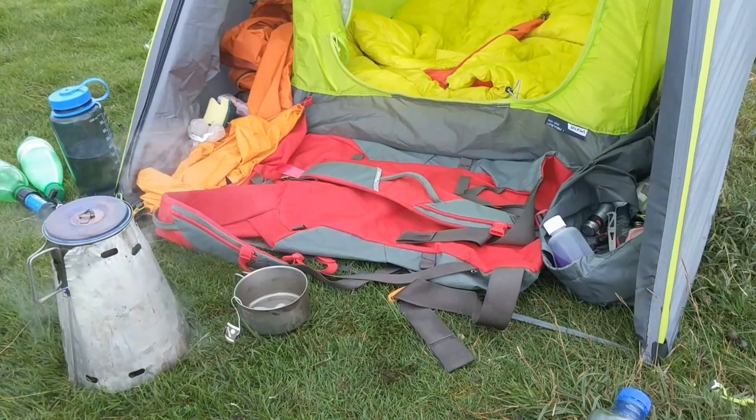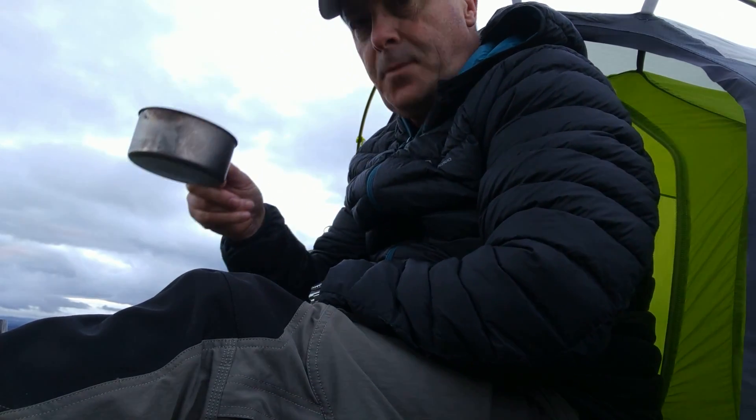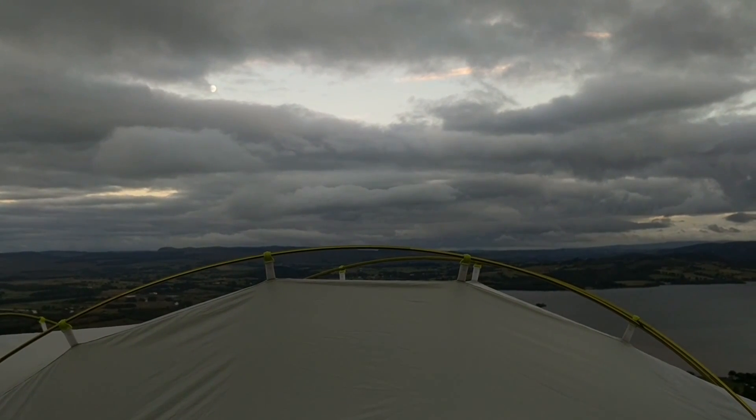It's still quite light but the moon's out already, just peeking out from behind that gap in the clouds.